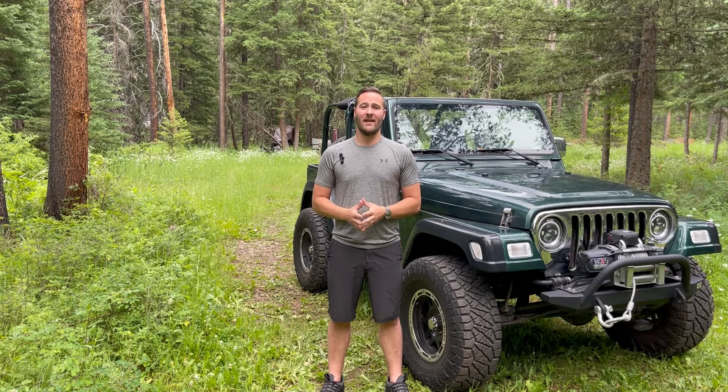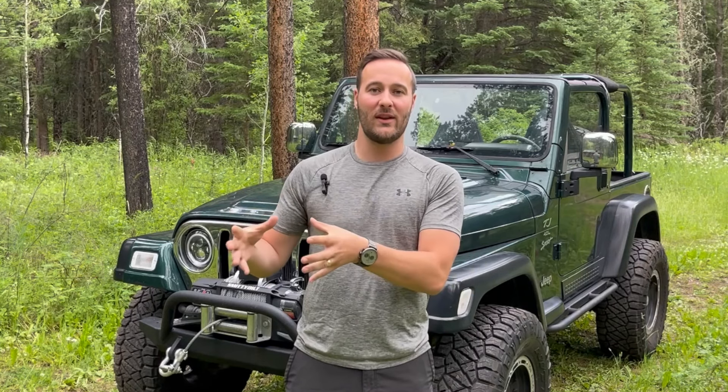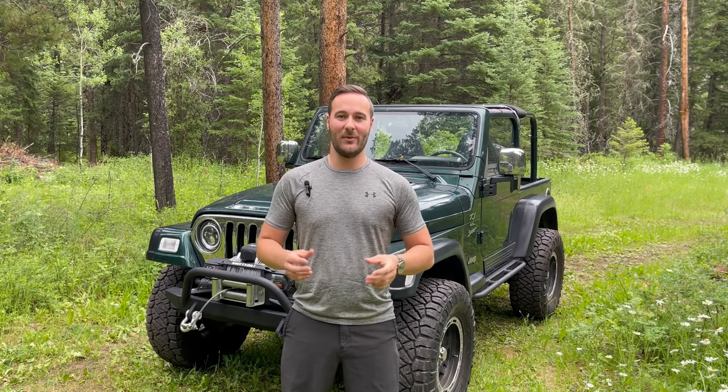Number one: leaks. Jeep TJs love to mark their territory — they're notorious leakers. Some common areas that TJs love to leak are from the valve cover, main seal, and transfer case. Fortunately, as long as you don't have a major leak coming from your engine or your transmission and you keep an eye on your fluids to make sure they're topped off regularly, no further action is required. However, if you aren't diligent in maintaining fluid levels to ensure your components are properly lubricated, you could experience significant abnormal wear that can be detrimental to your Jeep. The moral of the story is to keep an eye on your Jeep's undercarriage for leaks and to check your fluid levels regularly.